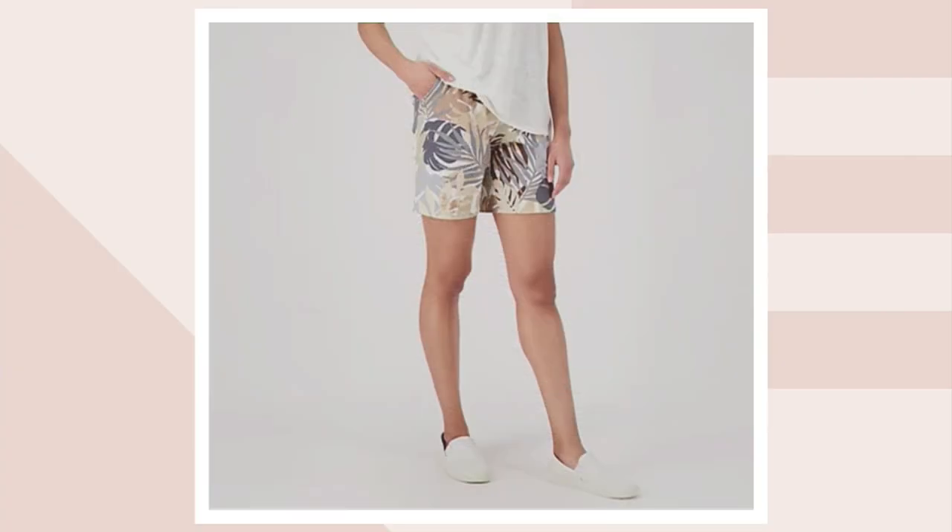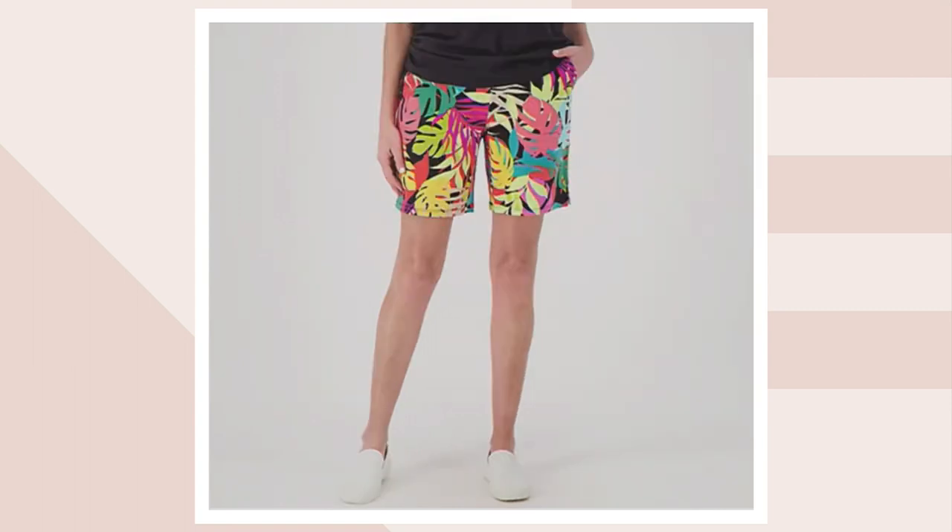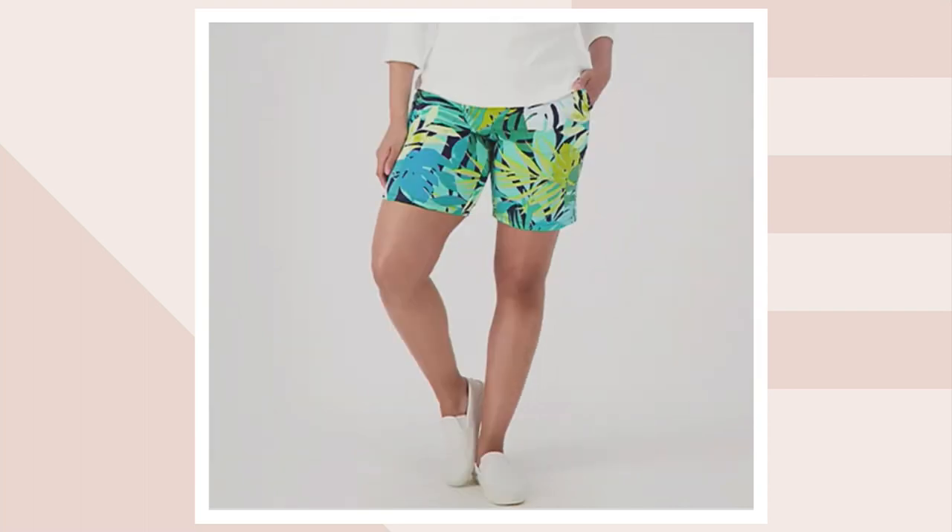I'll go through the colors one more time. That is our neutral multi, which you can wear with so many things. That is our pink multi — those colors are beautiful. That's our black multi. And finally, our most limited is that navy multi.